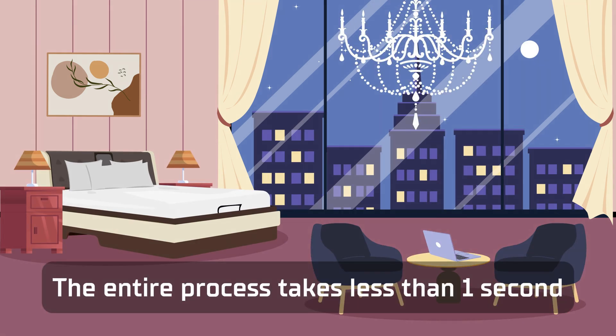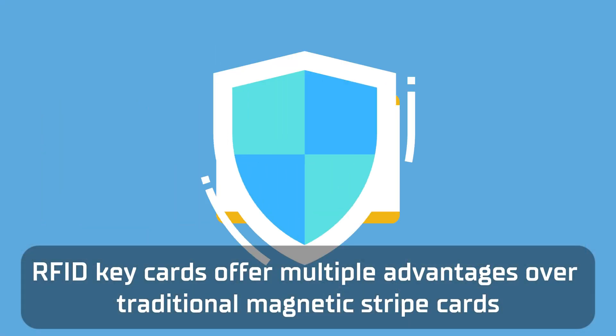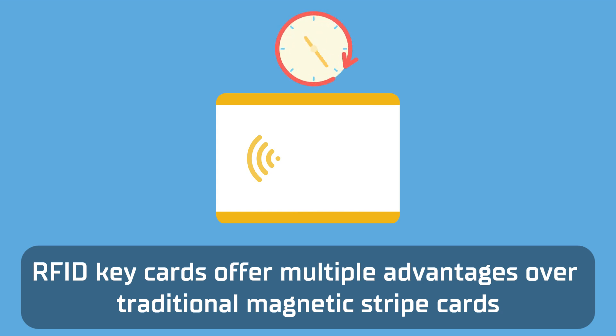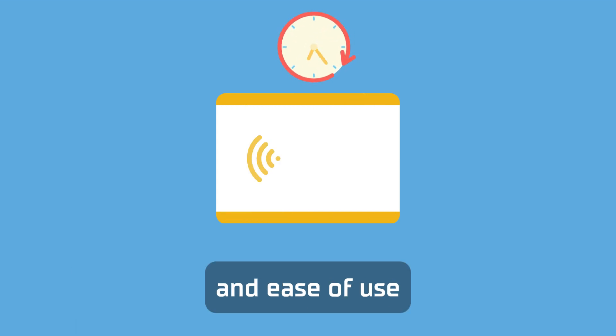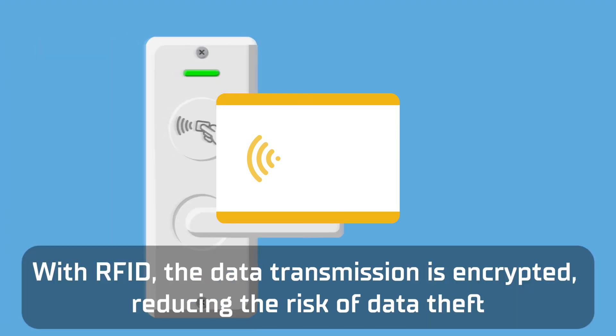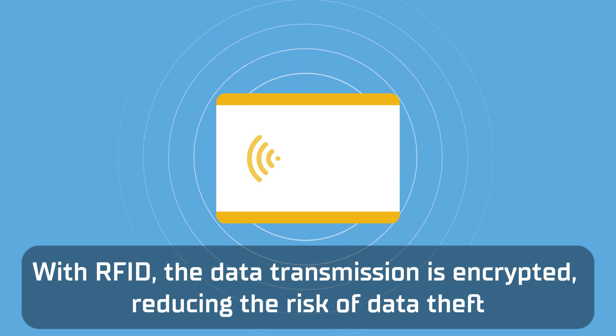The entire process takes less than one second, offering a seamless and secure access experience. RFID key cards offer multiple advantages over traditional magnetic stripe cards, including enhanced security, durability, and ease of use. With RFID, the data transmission is encrypted, reducing the risk of data theft.